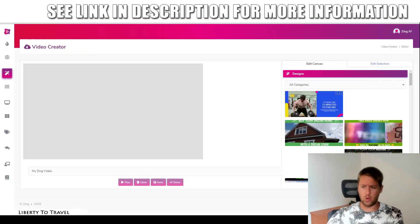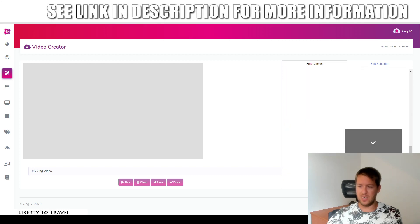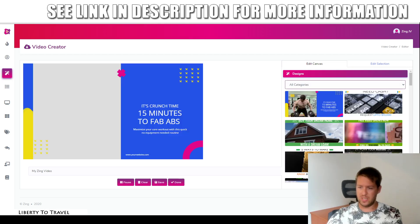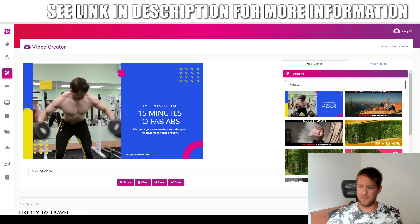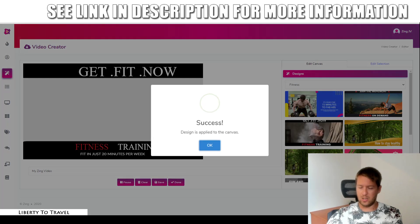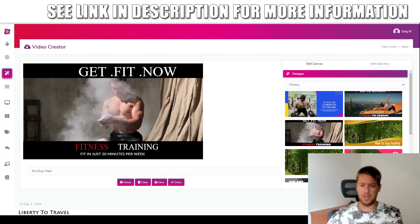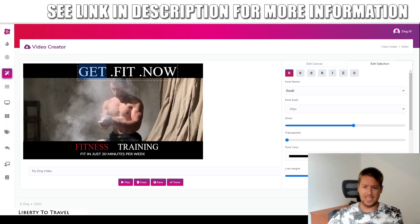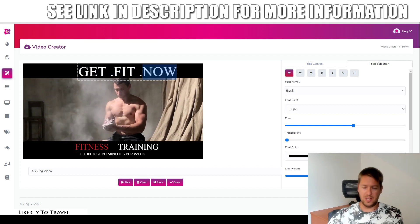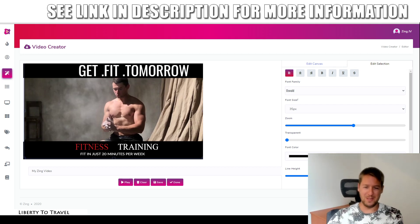Then we go to the video creator. This is where you can create your own videos using Zing. You do this by using the built-in templates — there's a ton of different templates in different niches. So you can select any of these niches: if you want to create a fitness video, go ahead and click on fitness, then grab any of these templates, click yes, apply it, done. Now this fitness template has been applied. You can go ahead and edit it — if you want to change the text, for example from 'get fit now' to 'get fit tomorrow' — obviously that's not what most people want, but you get the idea. You can change anything you want.